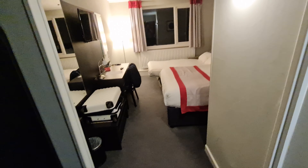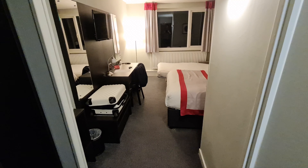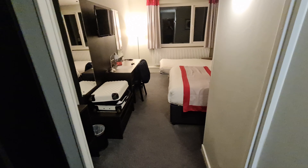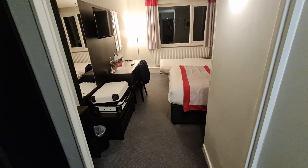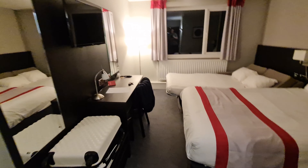I'm back again, living a champagne lifestyle on a lemonade budget. Tonight I'm at the Ramada Charlie South, and this is what you get for 36 pounds. Let's have a quick look around.